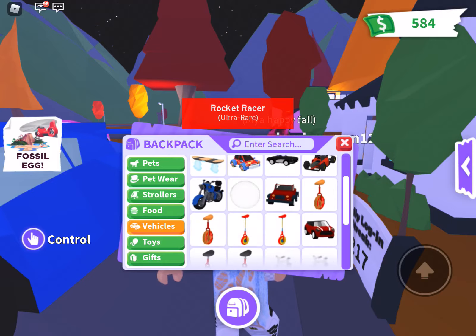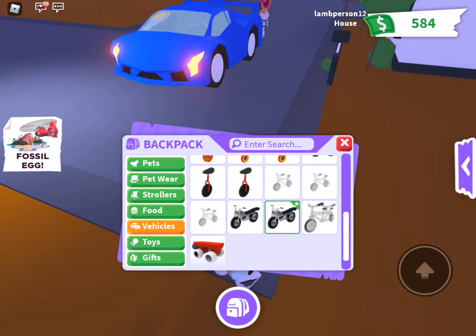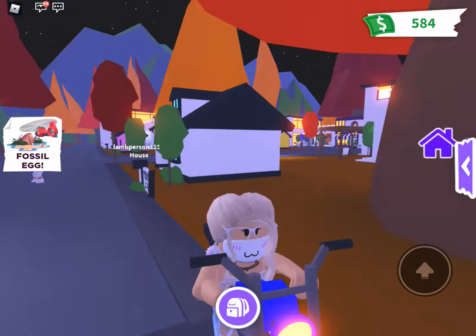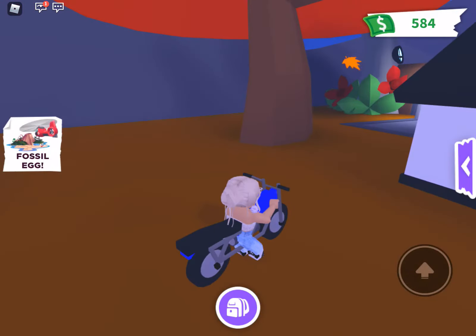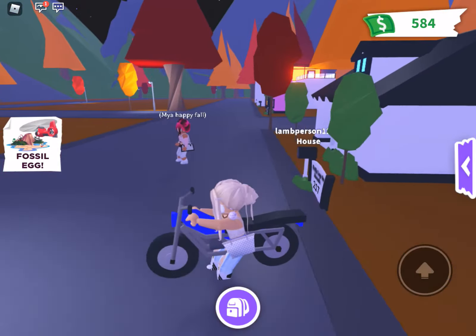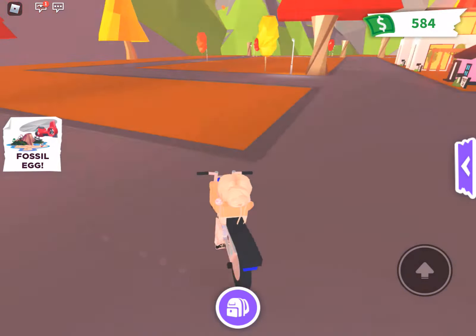What's your least favorite vehicle? I definitely have one. This is my least favorite vehicle — this motorbike — because you can't actually sit on it properly. Look at the positioning! Freya, who's yours, or do you not have a least favorite? I don't have a least favorite.